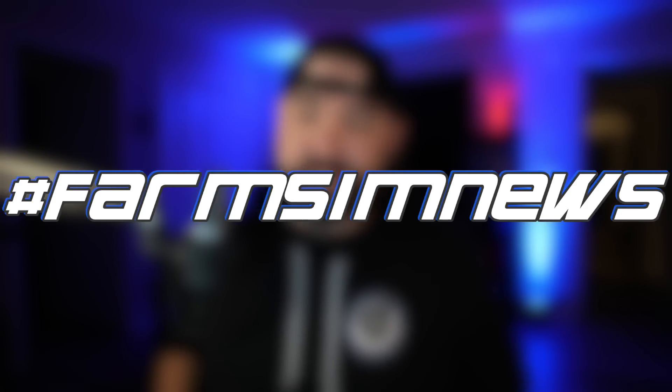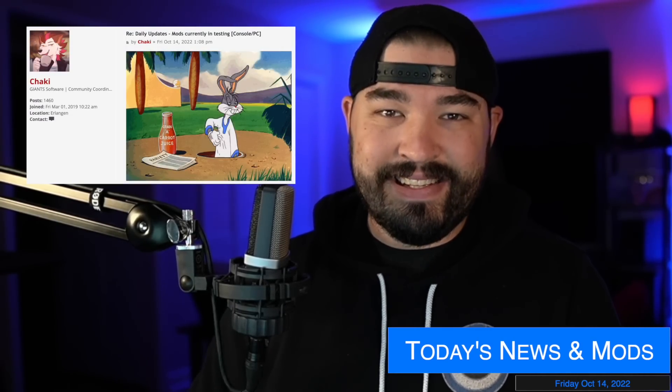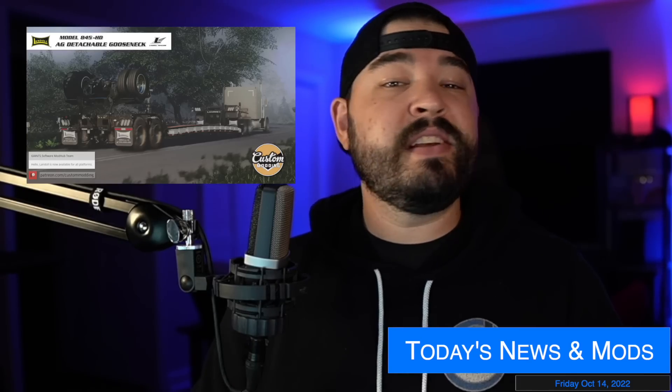What's going on everybody, DJ Goham here, welcome back to the channel. Today we've got 71 mods on the testing list, it's Fact Sheet Friday, and we've got six modders to talk about, including a new brand coming to all platforms.